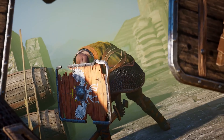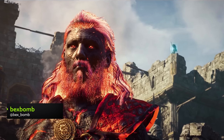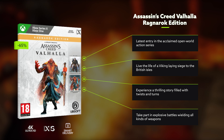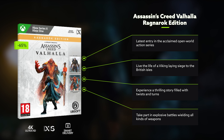Still gotta watch out for those guys with swords though. And if you grow weary of conquering the world of men, this edition also comes packing the Dawn of Ragnarok and all its god-battling action. The Ragnarok Edition of Assassin's Creed Valhalla is now 65% off, if you're gonna buy one game with Ragnarok in the title this week.